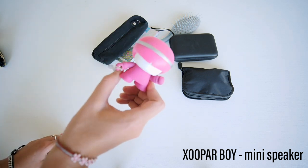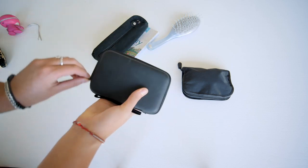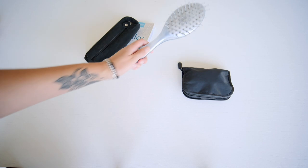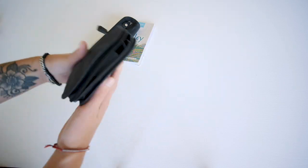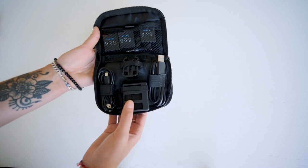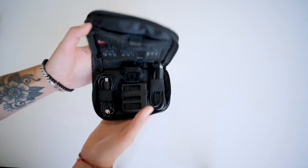Then I have this little cute speaker — a friend gave me this. It's called Zupar Boy and it's a travel size speaker. And here I have my hard drive — you can check out my kit account to see what kind it is. I have a hairbrush. And then here are all my GoPro gadgets: batteries, chargers — though nothing to actually charge the GoPro, which is a problem.